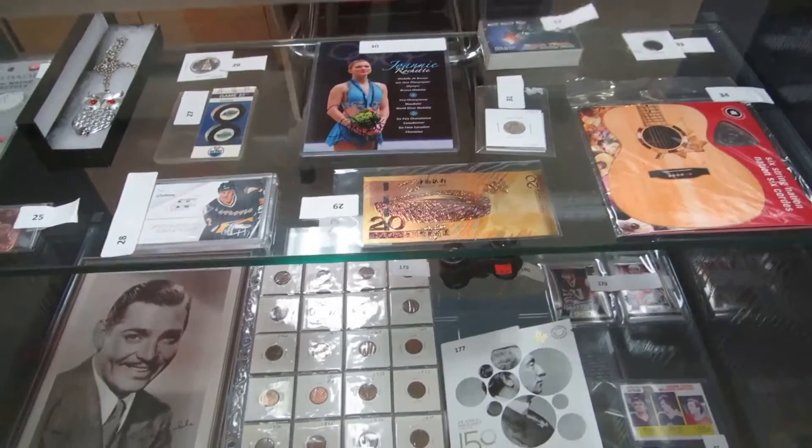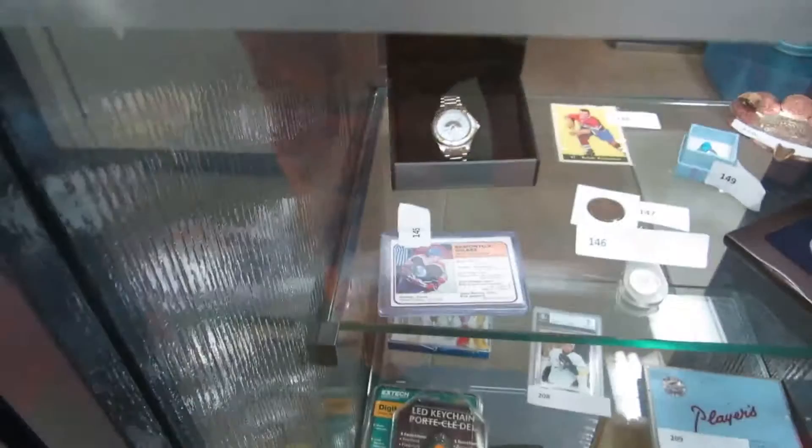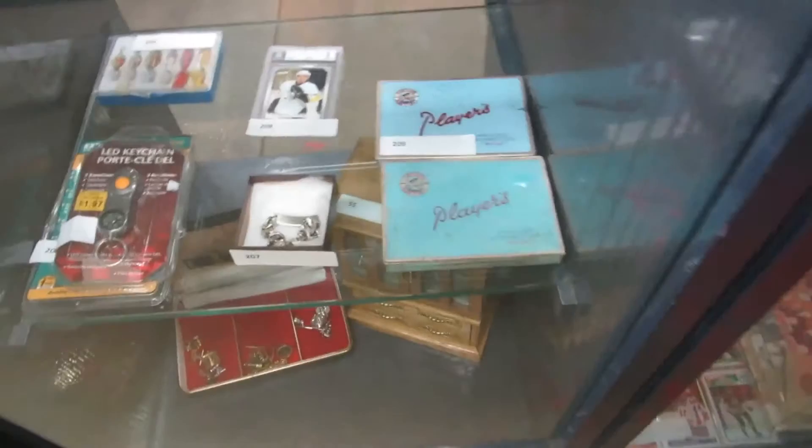A signed Joni Rachette 5x7. Some Chinese bills, gold leaf, a six string nation guitar, an 1897 Indian head penny. We've got a Philip Osterio watch, some Wayne Gretzky cards, a Newfoundland 50 cent piece, some other oddball money, an 1847 US 1 cent, and some Player cigarettes tins.